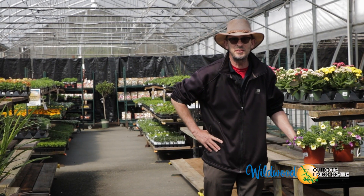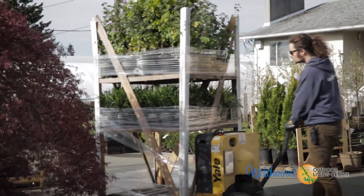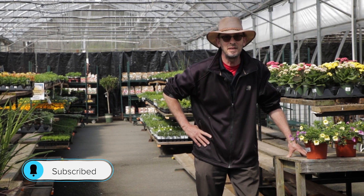We're excited to have all this color in the nursery right now. We've got plants coming in all the time — they're blooming their heads off. They're waiting for you, and we've got everything you need to step up your garden game at home and make it a great season for you.